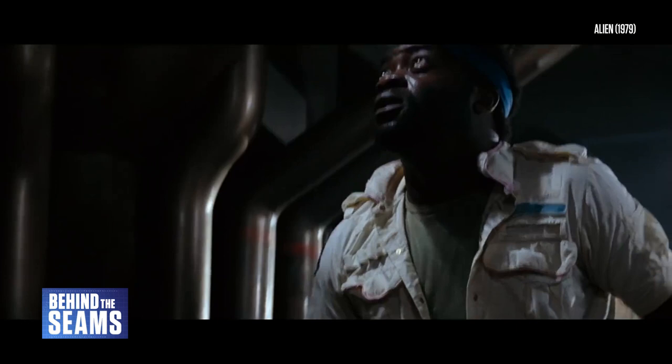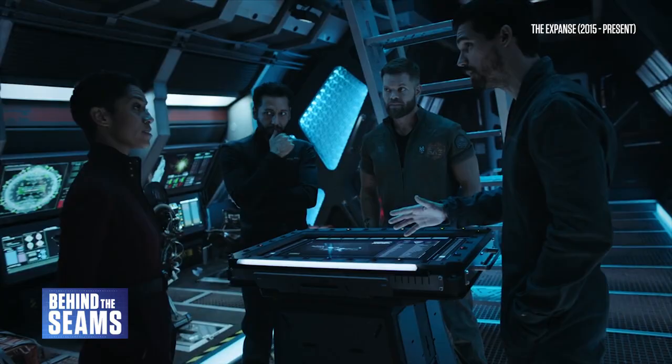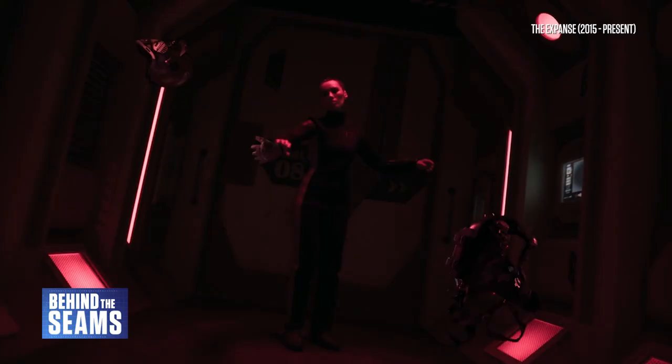In my episode about Ridley Scott's Alien, I discussed the film's influence on industrial science fiction, a genre that embraces a grimy aesthetic with characters doing down-to-earth jobs while wearing practical clothes like jumpsuits. Right now, one particular example reigns supreme: the TV show The Expanse.